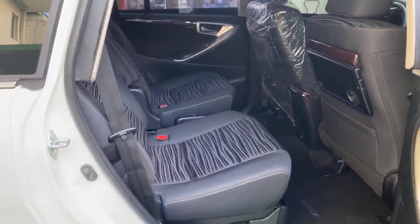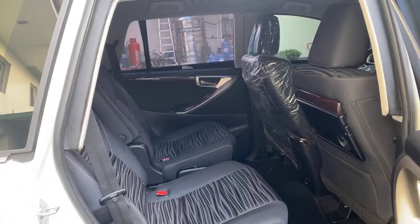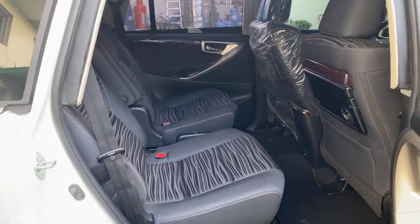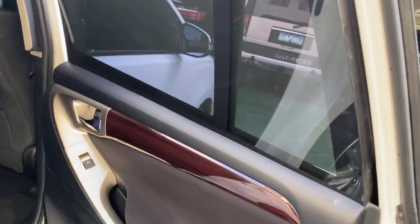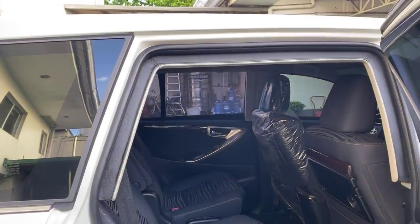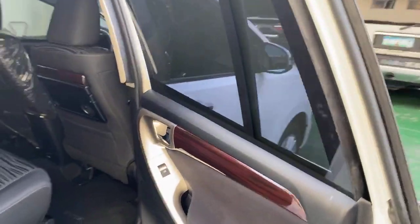The car is brand new and we're only asking 4.95 million for this fully armored vehicle. The Toyota Hilux version is 4.85 million, but for 4.95 million you get the fully armored Innova V — diesel, fuel efficient, cool aircon, easy maintenance, no headaches.